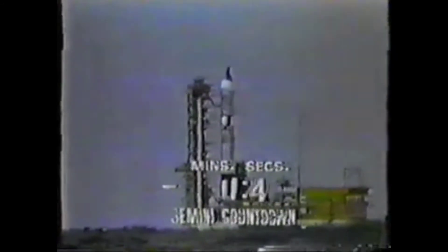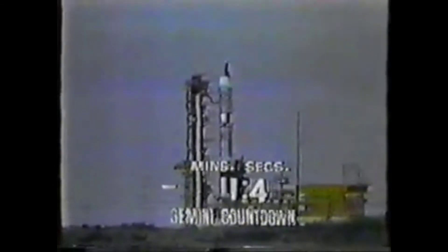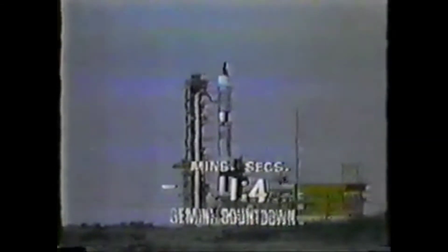It's a dangerous moment of the flight. Then at two minutes 35 seconds, first stage cutoff. Then at five minutes 41 seconds, second stage cutoff. Six minutes, 12 seconds, orbital insertion.